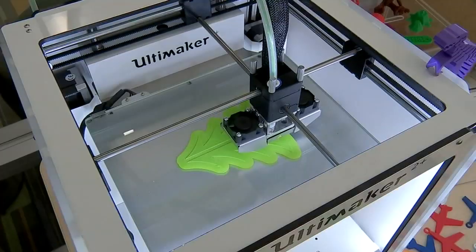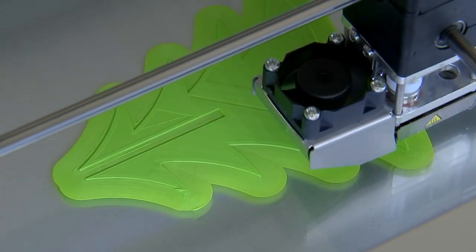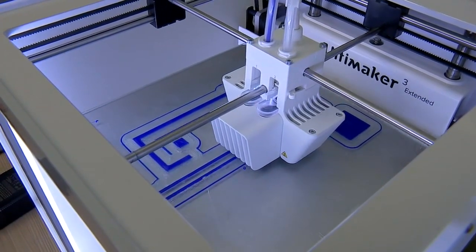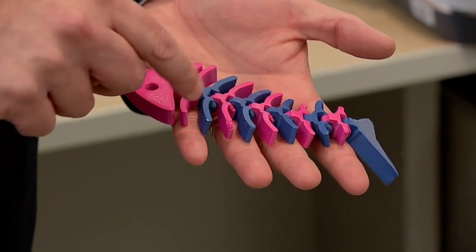For people who just want to figure out what this is, this is where we help them learn about that. The library has purchased a 3D printer. All you have to do is design your object with a free software program and then wait as the printer forms layer upon layer, building whatever you want.